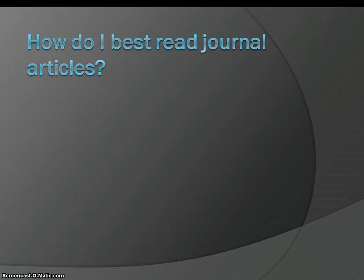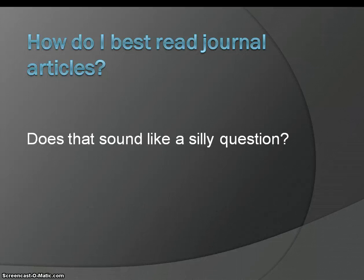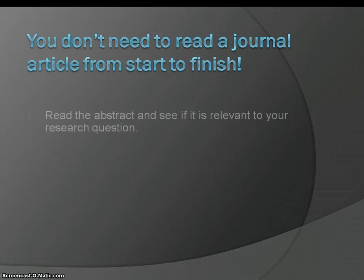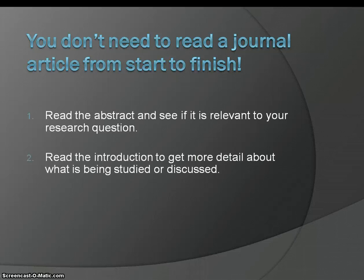So how do you best read a journal article? It may sound like a silly question, but it really isn't! You don't need to read a journal article from start to finish. You want to read the abstract first to see if it is relevant to your research question.